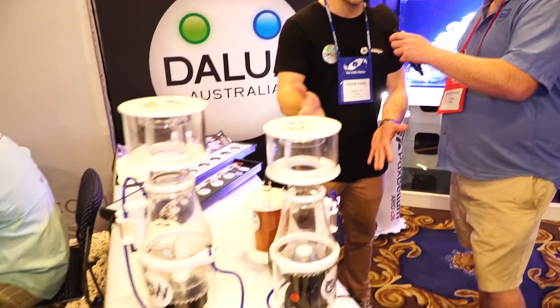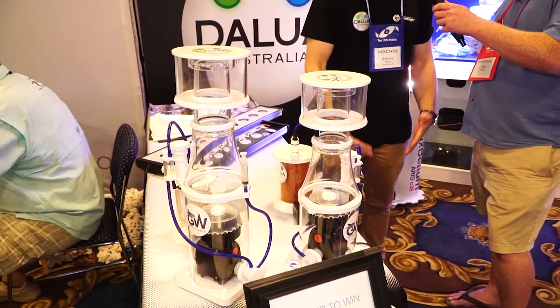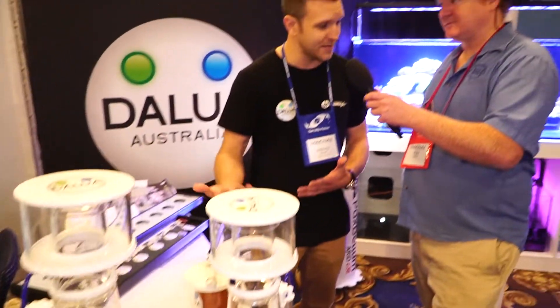So obviously in Australia, everyone knows who we are. Our main two products that we want to bring to the US — that have absolutely killed it in Australia — are the new Great White Protein Skimmers and of course the Illumagic Blaze LEDs as well. That's all we're here for, and we're working closely with Joe at Unique Corals now to bring them into the country.